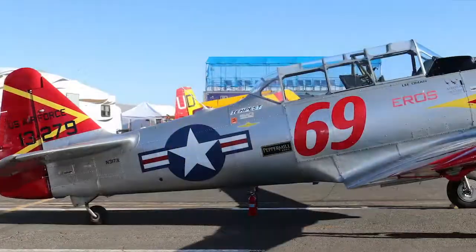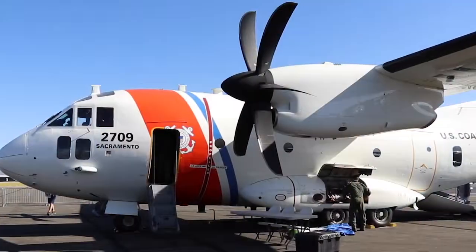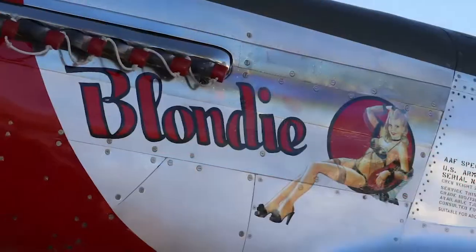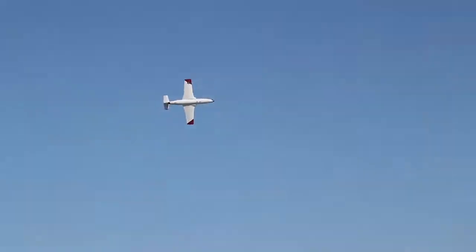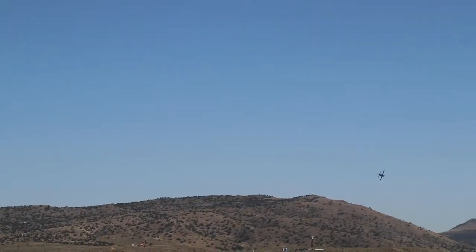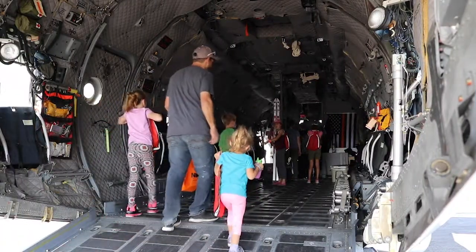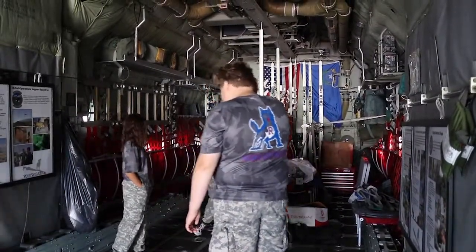Hundreds of military and civil aircraft descended on the Reno Stead Airport for this five-day event. Visitors with standard tickets had front row access to the racecourses with planes zooming right in front of the grandstands. Pit passes granted visitors access to the on-site hangars where aviation lovers can get up close and personal with these amazing planes and their crews.